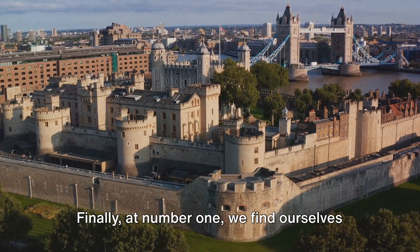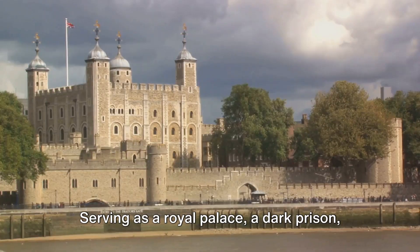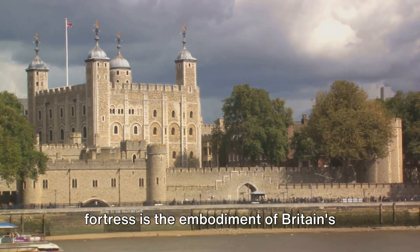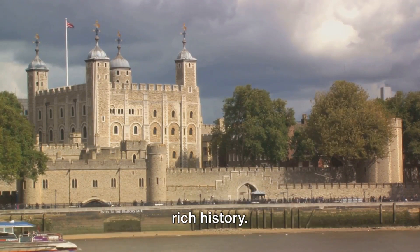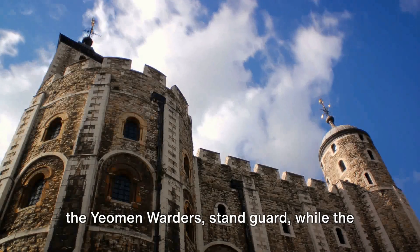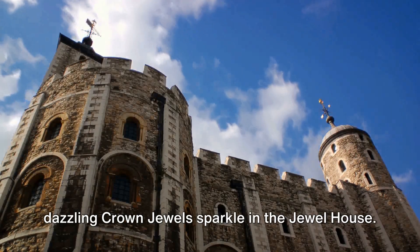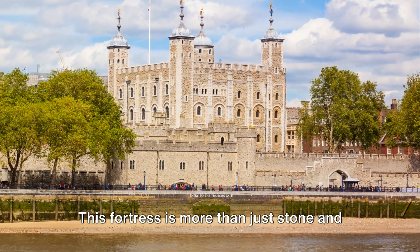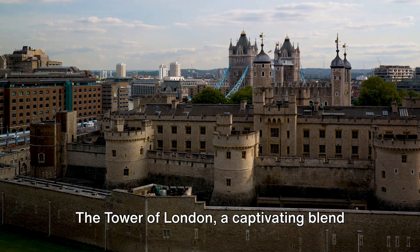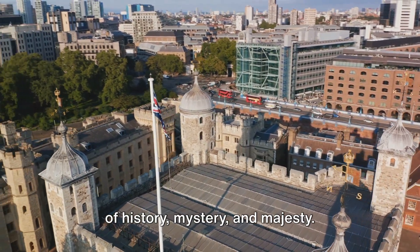Finally, at number 1, we find ourselves at the historic fortress, the Tower of London. Serving as a royal palace, a dark prison, and a treasury over the centuries, this fortress is the embodiment of Britain's rich history. Its iconic beefeaters, known formerly as the Yeoman Warders, stand guard, while the dazzling crown jewels sparkle in the jewel house. This fortress is more than just stone and mortar — it's a symbol of power, survival and history. The Tower of London, a captivating blend of history, mystery and majesty.